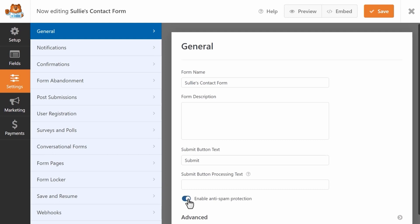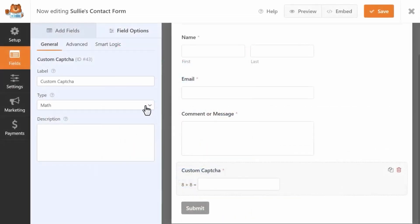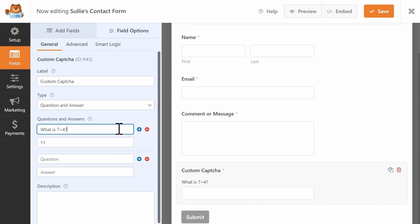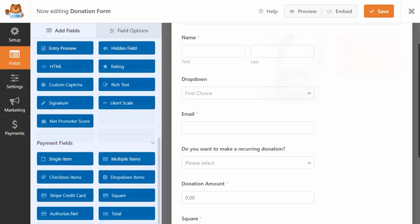You can set up multiple-choice questions, Likert scales, or open-ended questions, gathering a wide range of feedback. WP Forms starts with a free version, perfect for getting your feet wet. For more advanced features like the survey and polls add-on, the pro version is available starting at $199.50 per year.